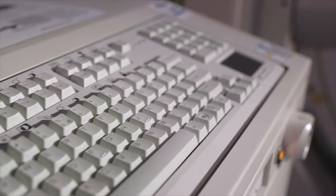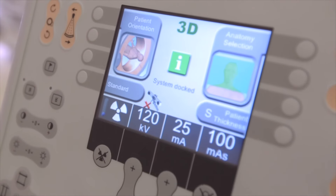Not all hospitals have this. There are very few hospitals in between Chicago, Indianapolis, and Detroit that have one of these machines.